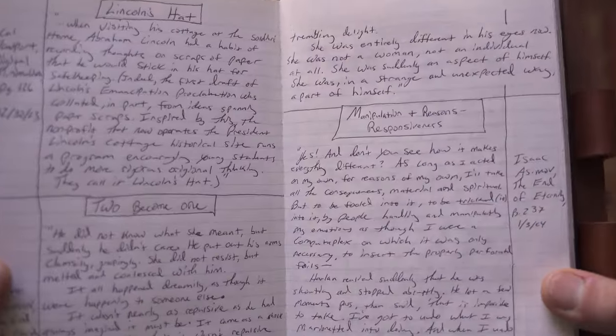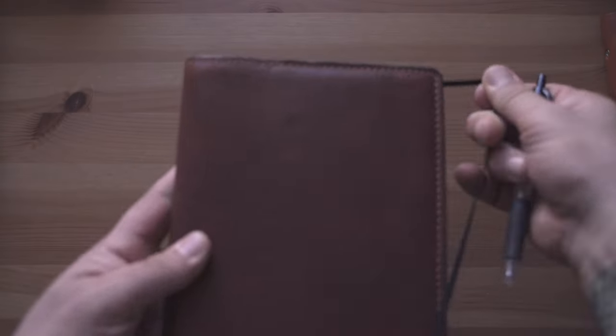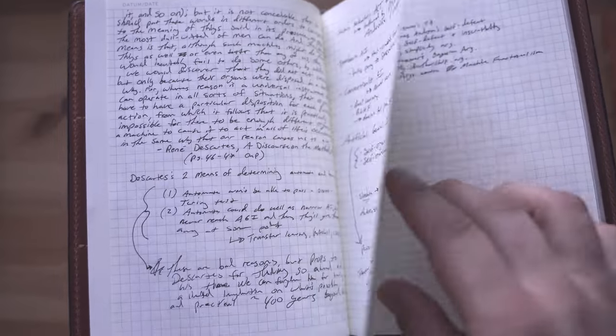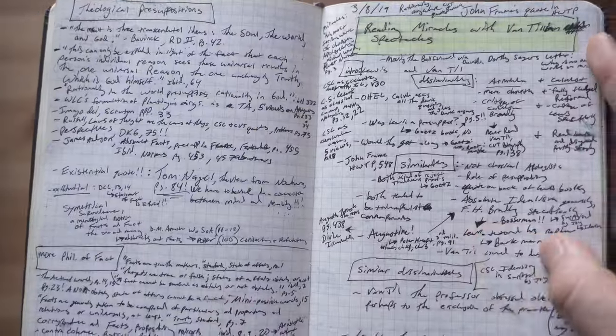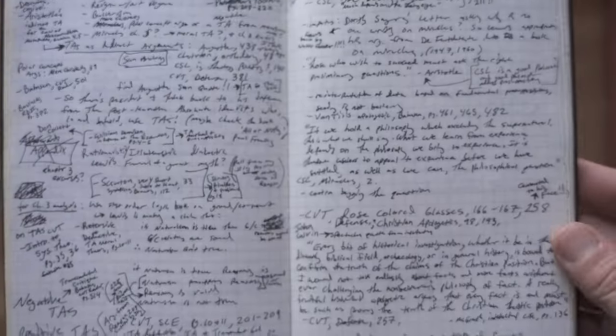A treasury commonplace book is just a collection of quotes — you find good quotes and put them in your notebook. A manuscript commonplace book includes the quote plus your analysis, your thoughts, your commentary, your exegesis — you're manuscripting out papers, blog posts, or social media posts based on those quotes. You can mix and match those two categories: a general treasury, a specific treasury, a general manuscript, and a specific manuscript commonplace book. If you want to learn more, check out the playlist — I talk about commonplace books a lot.